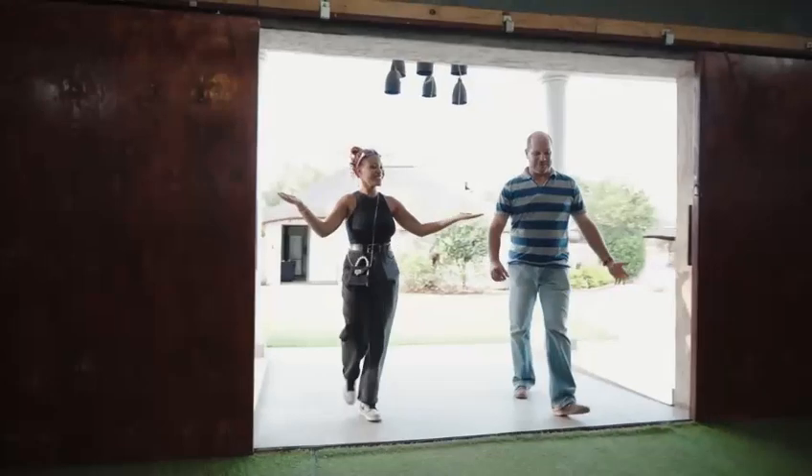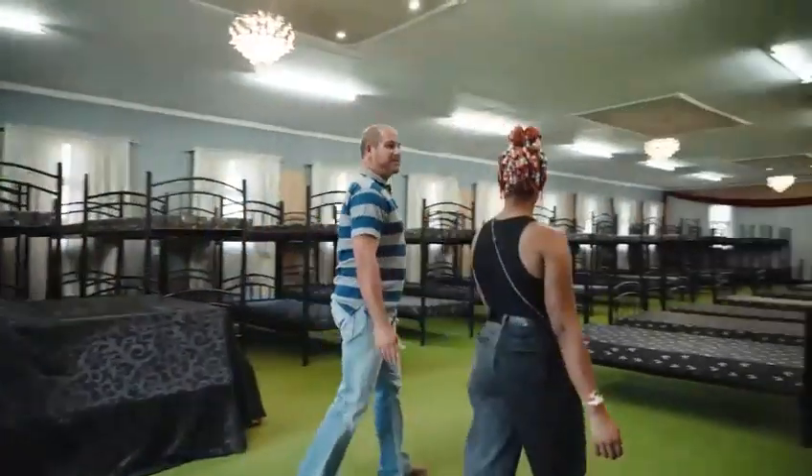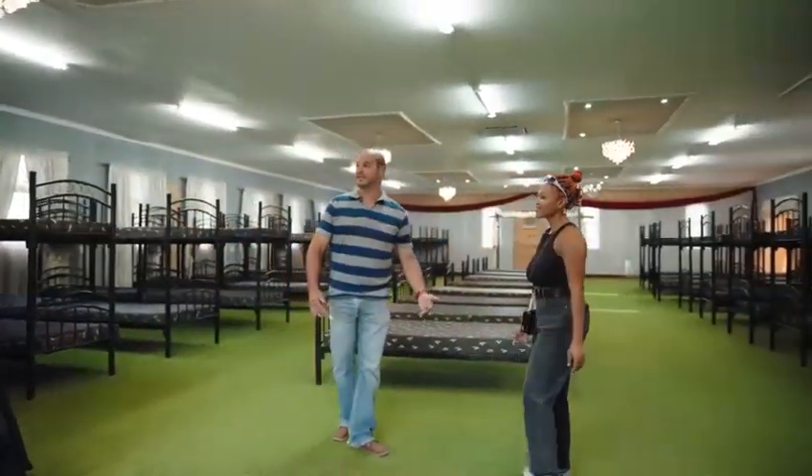Yes, the kids are welcome. So let me show you around. Please do. I know you said you offered accommodation, but I didn't know you could host this large quantity of people. This is actually a multi-purpose venue.